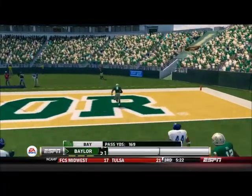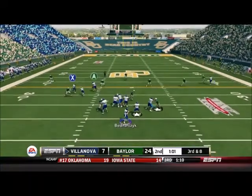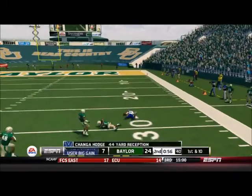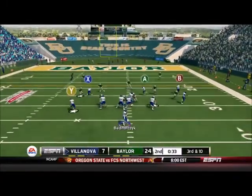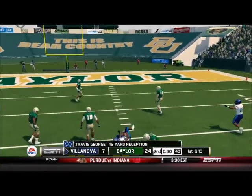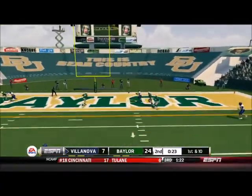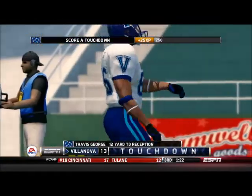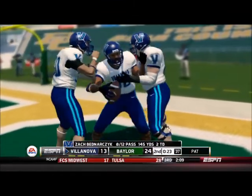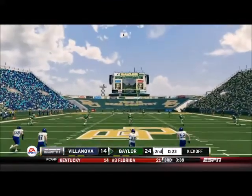KD Cannon makes a play and gets around the corner. A 24-7 lead for Baylor, and Changa Hodge with a 44-yard completion before the half. Travis George, dormant so far today, makes a catch. And then an amazing throw — a dot to Travis George for a score. That gets Villanova back within 10 before the half.